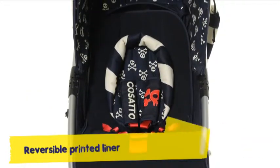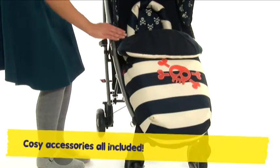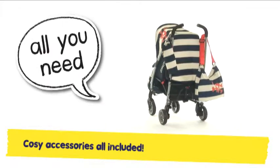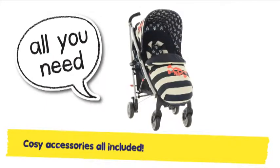Mighty Yo has freebies galore: Kanga pouch, cosy toes for snug little mitts, chest pads, rain cover, carry bag and more. Yo comes with the cosiest of kits.